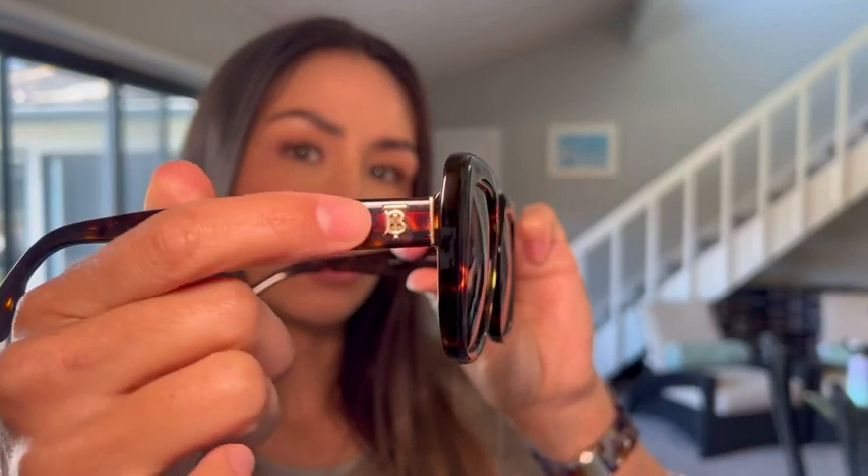You just put them on and you're out the door — maybe a baseball cap. They just have full coverage, and even the arms are quite big, so if you have any sun exposure this is going to protect your eyes from the side very well.